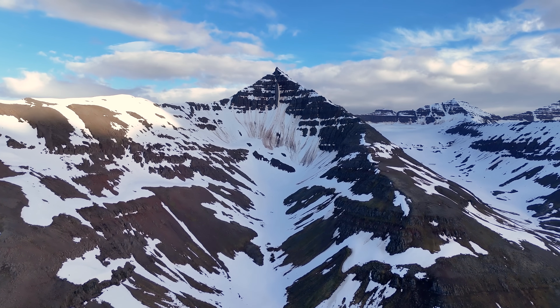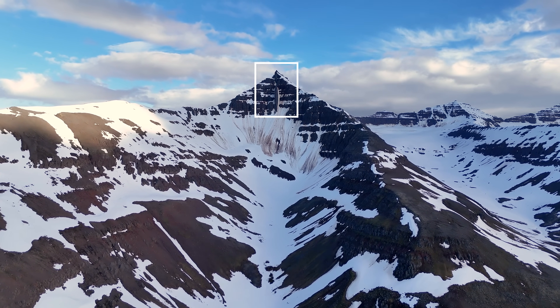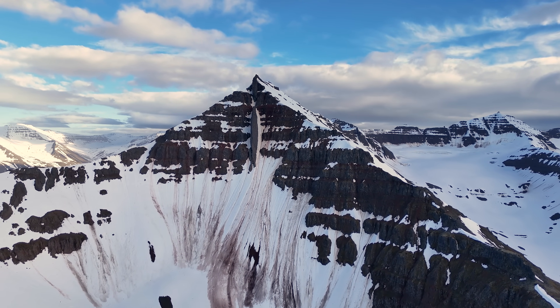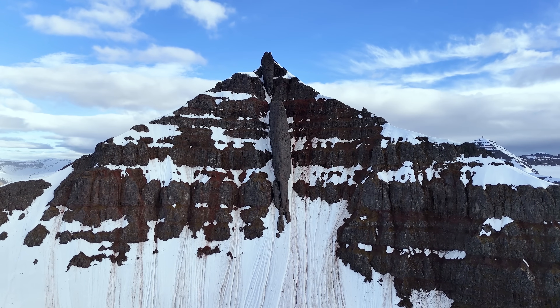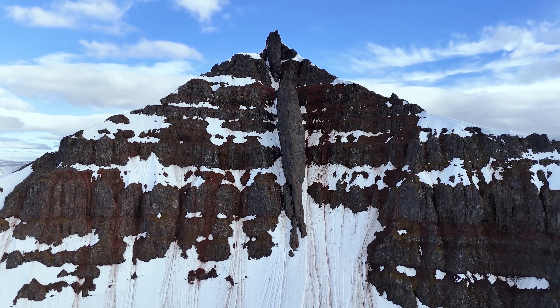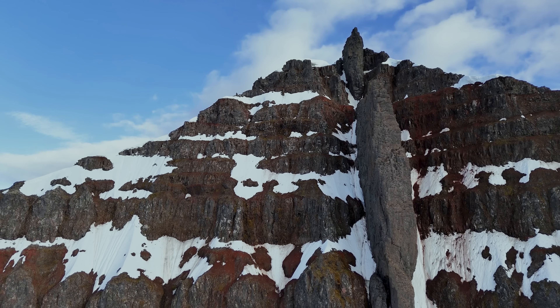As we get closer, we notice something different there, something we don't usually see. And this is not only a nice external elevator shaft for the local elves — this is also an ancient solidified magma dike that is more than 200 meters high and it is called Kerlingareldur. That can be translated into 'old woman's fire,' and it looks a bit like a torch from some distance.